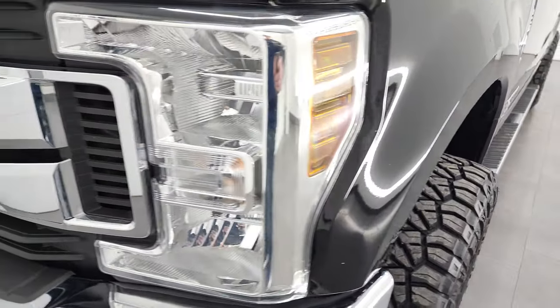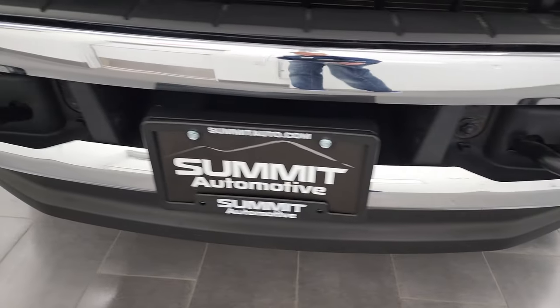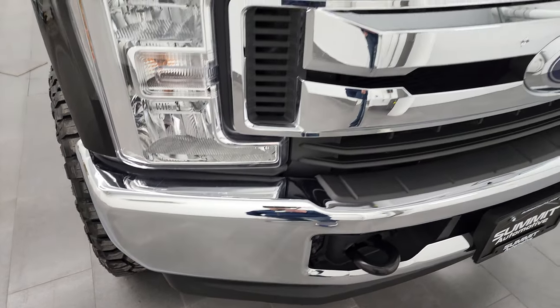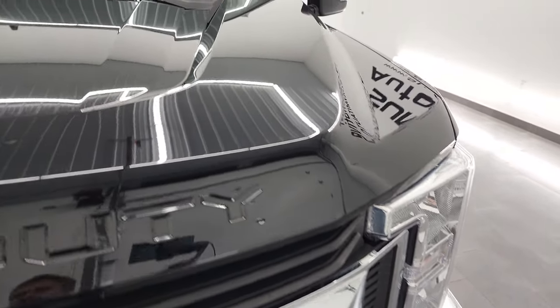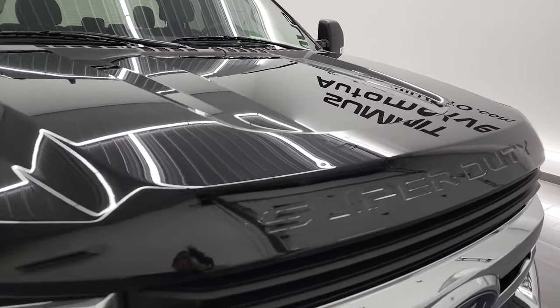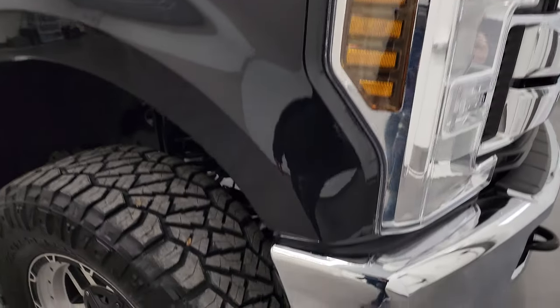Front fenders are in nice shape. Headlight lenses are nice and clear and the front bumper and lower valence are in excellent shape as well. The hood is in very nice condition as well.